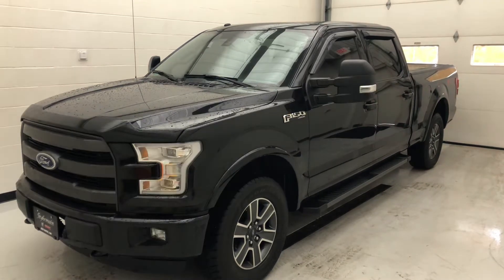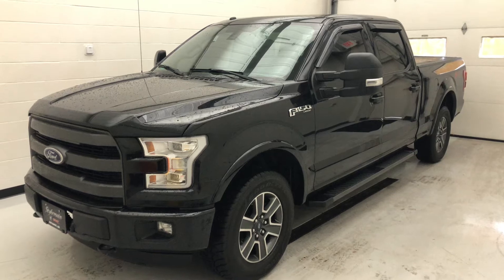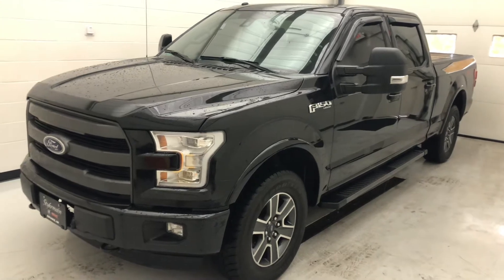Hey guys, it's Phil with Stipe from Buick GMC. We got another nice unit in here. It's a 2016 Ford F-150. It does have the 5.0 V8 with a 6-speed automatic transmission.